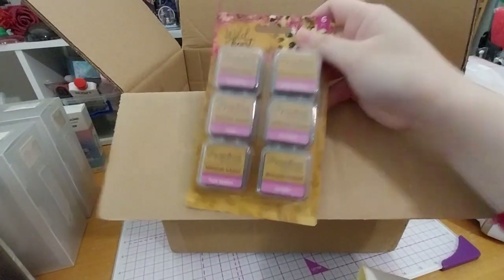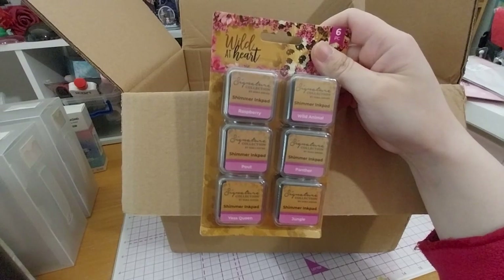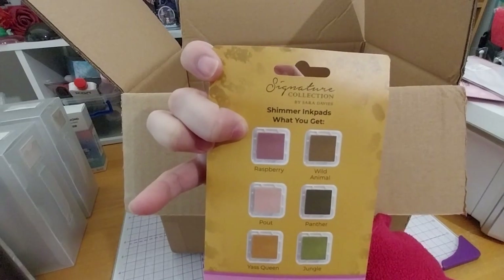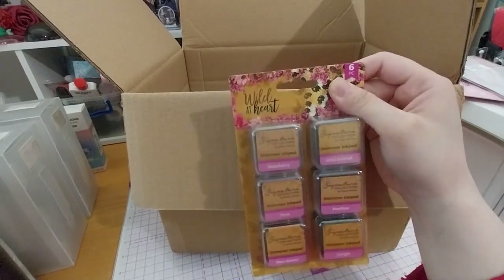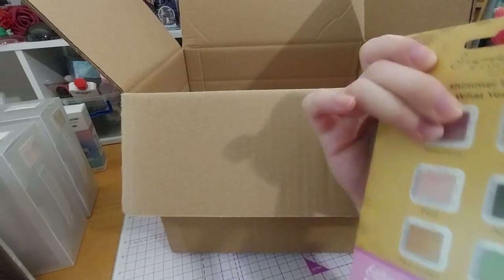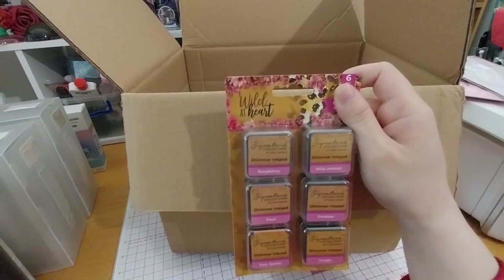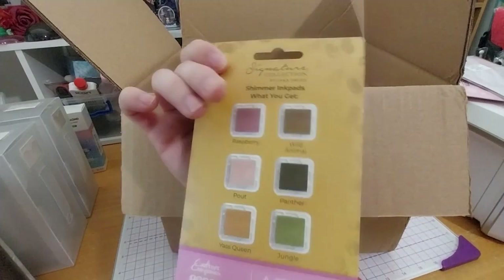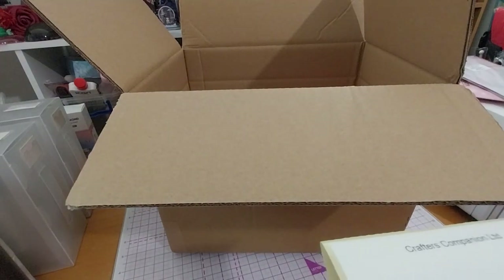First up — ooh — here is the Wild Art Heart Collections Shimmer Ink Pad. Here are the colors, very nice. Personally I'm not one for animal print, so I didn't actually get any of this collection, but I did ask if these ink pads were different, and since I like to collect all ink pads I can't help myself. So we've got Raspberry, Wild Animal, Pout, Panther, Gas Queen, and Jungle. This was on sale — the original price is £19.99 and I got it for £9.99.